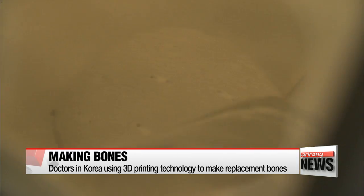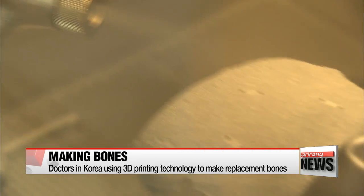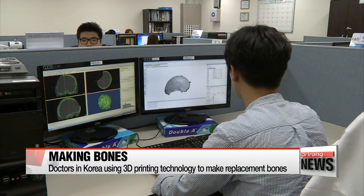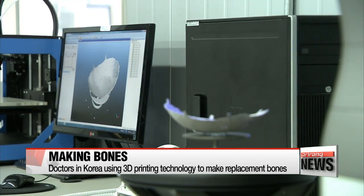Gray titanium sculpted using state-of-the-art 3-D printing technology. As highly pressurized air is pumped into the box, you can see the implant taking shape. With a CT scan, a 3-D implant design, and a laser beam to melt the titanium, the implant is created.